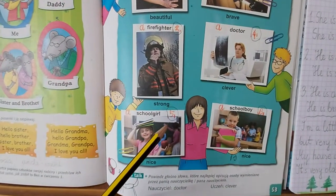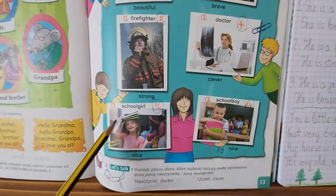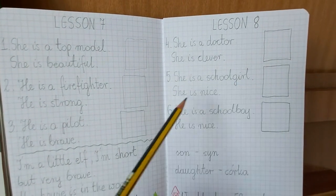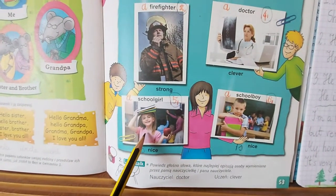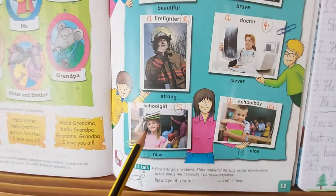Look at picture number five. She is a schoolgirl. Can you see the sentence here? She is a schoolgirl. She is nice. This girl is Miss Betty Brown's daughter.